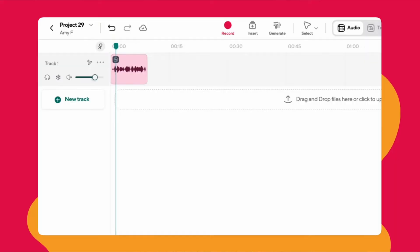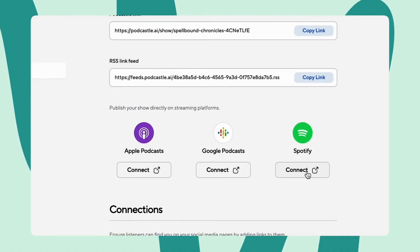We didn't just pick Podcastle as our top choice for content creators just because it had a lot of voices — we picked it because it can do just about anything. Podcastle allows you to record, edit, and publish any type of video content you want: podcasts with up to 10 guests, YouTube videos, Instagram Reels, TikToks, and so much more.